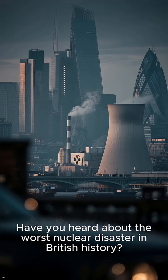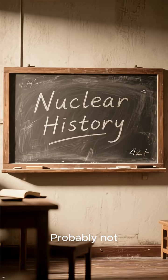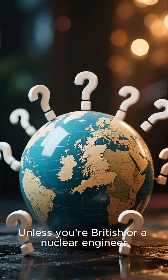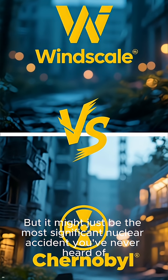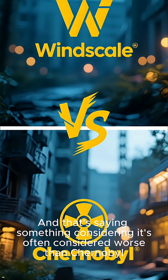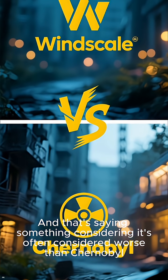Have you heard about the worst nuclear disaster in British history? Probably not, unless you're British or a nuclear engineer. But it might just be the most significant nuclear accident you've never heard of — and that's saying something, considering it's often considered worse than Chernobyl.